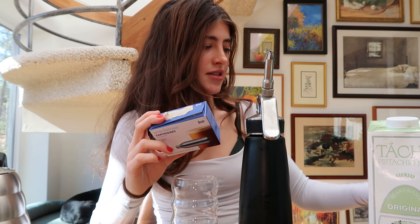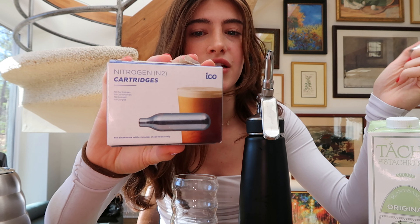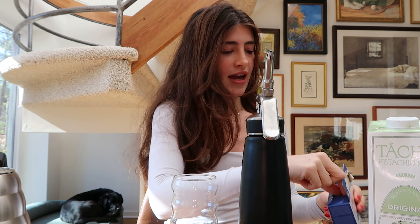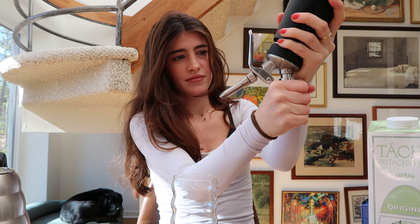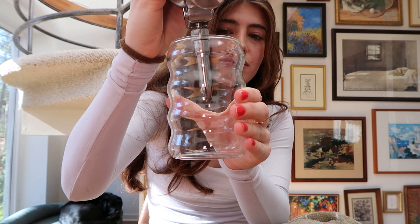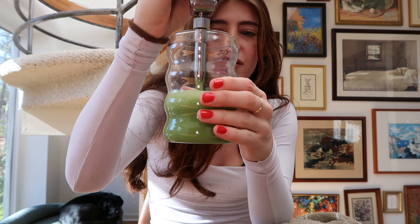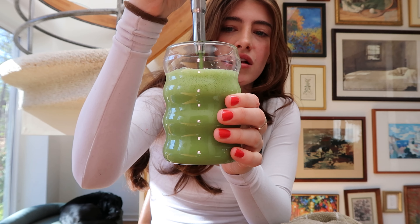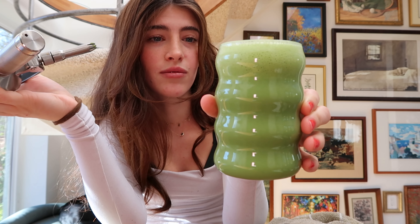I'm experimenting today — just going to use nitrogen instead of nitrous oxide. Yesterday I used N2O; today we're trying the little blue nitrogen capsules. I hope it's foamy. It's not quite the same — it's still foamy, just not like whipped cream the way the coffee was yesterday. It's airy rather than creamy. The N2O one was definitely creamier.